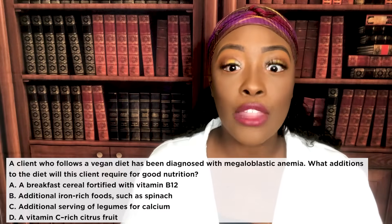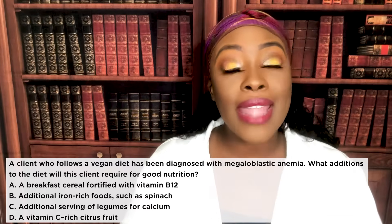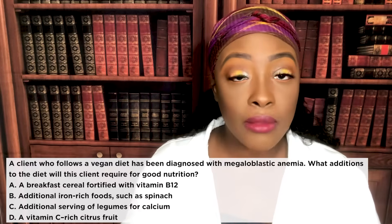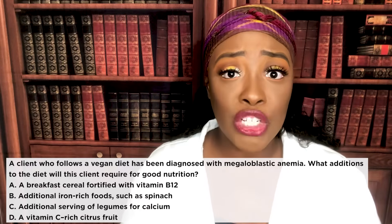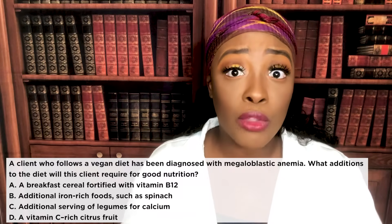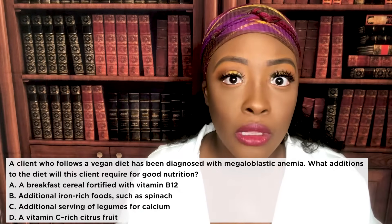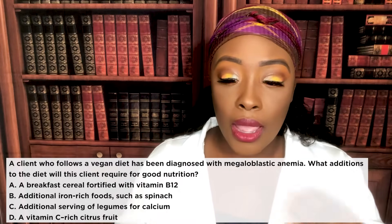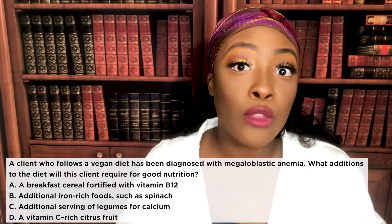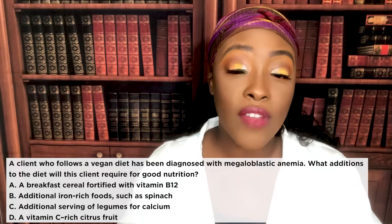How do we know this? In the question it says the patient has megaloblastic anemia — that's a deficiency in vitamin B12. So how can a patient get vitamin B12? I know this is a vegan, but you'll find vitamin B12 in meats, in soy beverages, and in cereal that is fortified with vitamin B12, because that's the problem — the patient does not have enough B12.